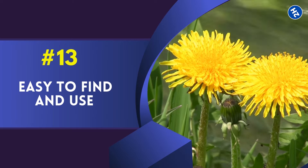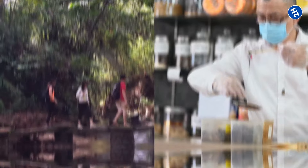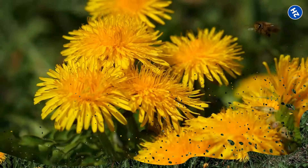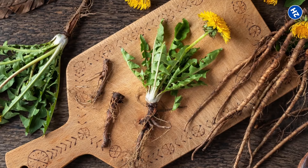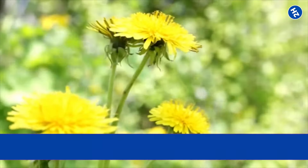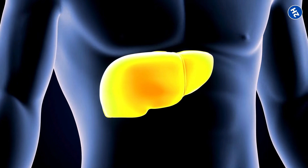Number 13: Easy to Find and Use. Besides all those benefits, dandelion root is super easy to get your hands on and use. You don't need to trek through jungles or visit some secret herb shop — just step outside and pluck a few dandelions from your own backyard. Those bright yellow flowers that seem to pop up everywhere are like nature's little gift to your liver. And when it comes to using dandelion root, you don't need to be a master chef either. Just wash the roots, chop them, and toss them into some hot water for a cup of tea that's amazing for your liver health.